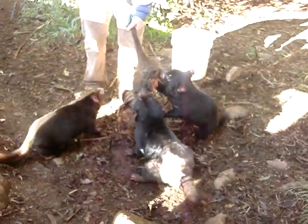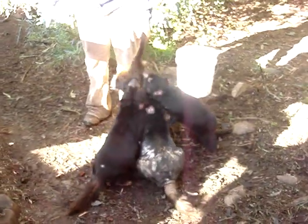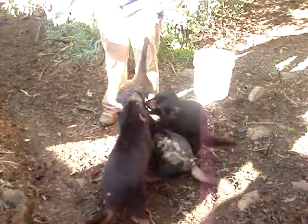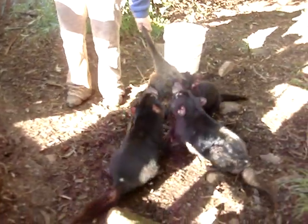They start to emerge from the pouch at about four months of age, and this is when we can actually see if she's neglected any of the babies. And if she has, we'll take them off her and hand raise them — that way we're not going to lose any of the devils.